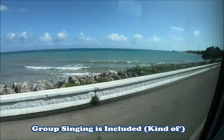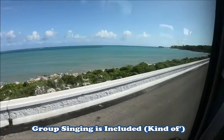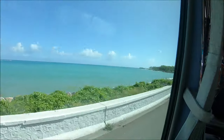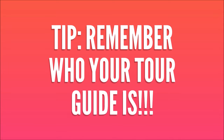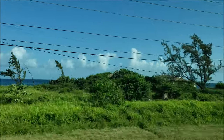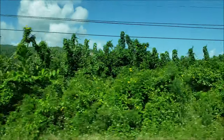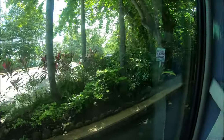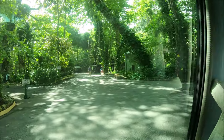She also had us singing together, even though a lot of people didn't join in, but it was still nice. That brings me to my first tip: remember who your tour guide is. I know I just said I don't remember her name, but I also didn't remember what she looked like. A lot of the tour people had the same outfits on and there are maybe ten to twenty of them, so if you forget who they look like, you're going to be lost. Especially not in Jamaica.